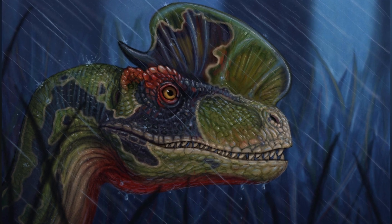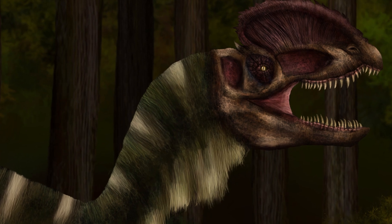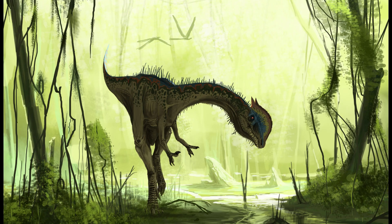And if you enjoyed this deep dive into prehistoric life, don't forget to like, subscribe, and hit that notification bell for more dinosaur content. Thanks for watching and see you next time.